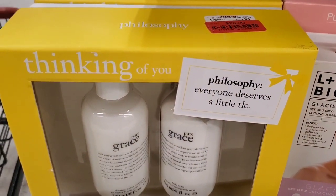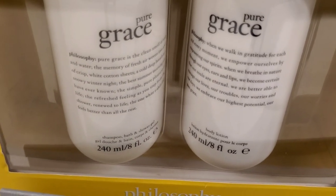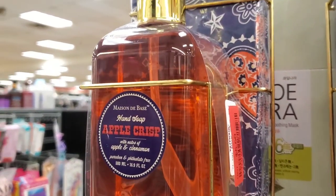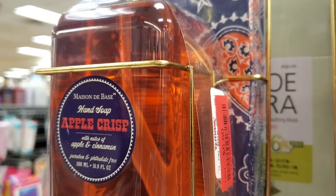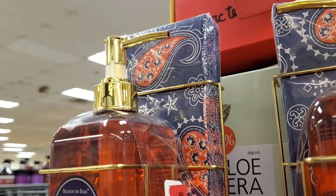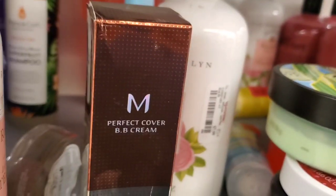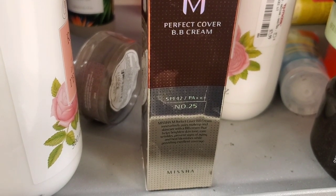For clearance, they had these watermelon overnight masks from Bliss for $5.50, and this Philosophy set for $20 — it includes a shower gel and body lotion. They also had these really cute sets with napkins and hand soap for $5.50 — great price, includes 20 paper napkins.